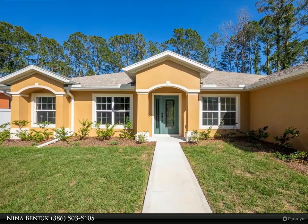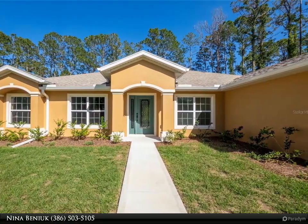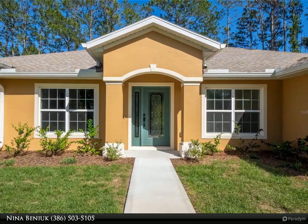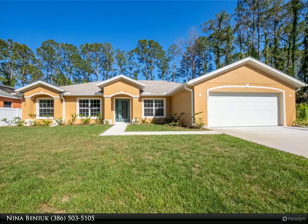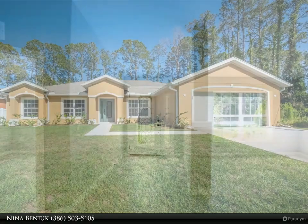This Dalton Wade Real Estate Group property video is presented by Nina Benioch. Welcome to this enchanting brand new build of the Willow Seagate model home, offering 2,208 square feet, four bedrooms and 2.5 bathrooms — or use the fourth bedroom as a den/office — and a two-car garage, nestled in the beautiful neighborhood of Cyprus Knoll on the freshwater canal.